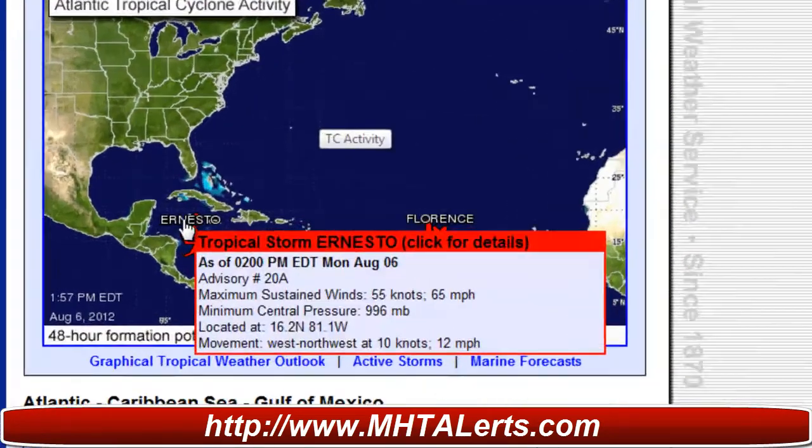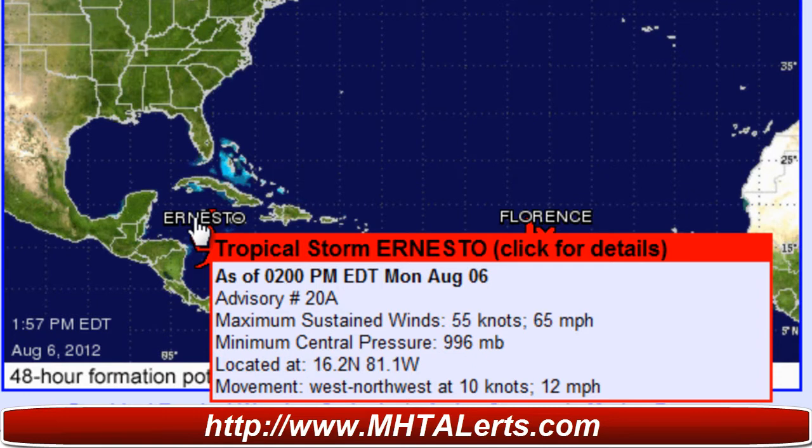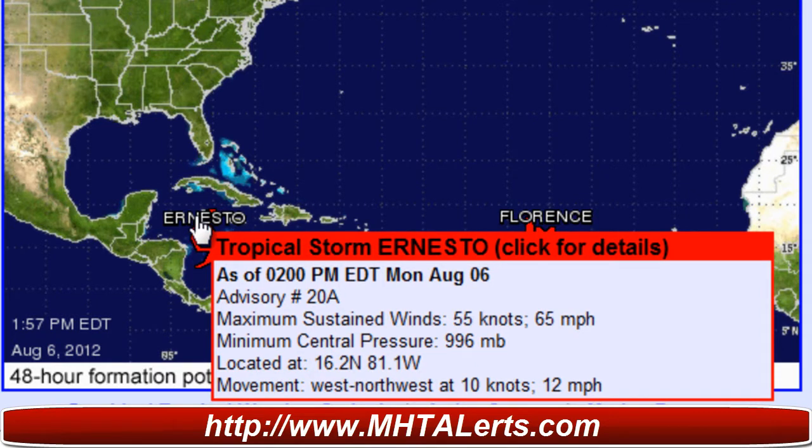The latest update is as of 2 p.m. Eastern Daylight Time, advisory number 20 Alpha. Maximum sustained winds are 55 knots or 65 miles per hour, minimum central pressure is 996 millibars, located at 16.2 degrees north and 81.1 degrees west.